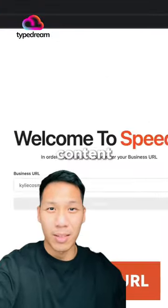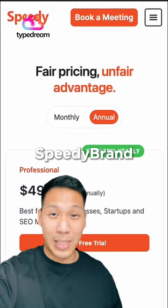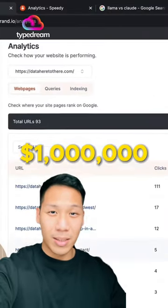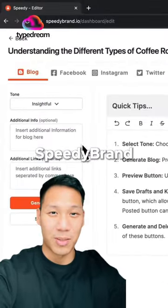Quality SEO content normally costs small businesses thousands of dollars every month. Speedy Brand only charges you $50 a month for it. Speedy Brand is on track to hit a million dollars in revenue by next year. If you need great SEO, come and check out Speedy Brand.